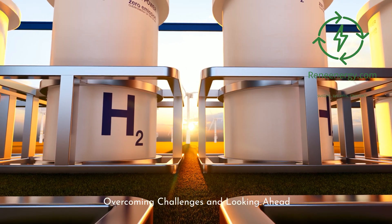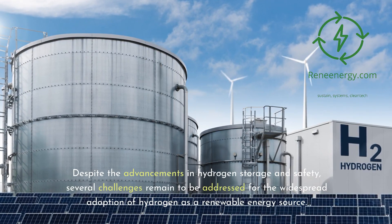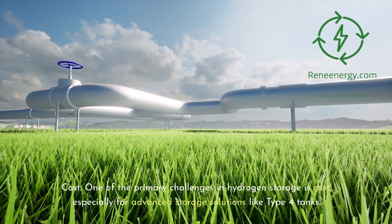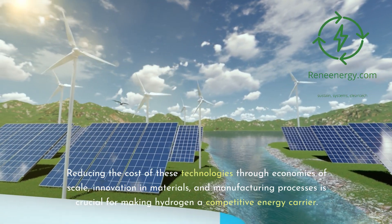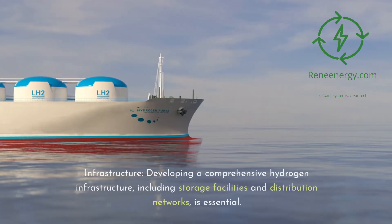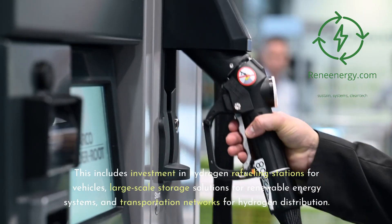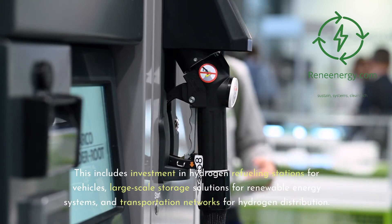Despite advancements in hydrogen storage and safety, several challenges remain for widespread adoption. Cost is a primary challenge, especially for advanced solutions like Type 4 tanks. Reducing costs through economies of scale, innovation in materials, and manufacturing processes is crucial for making hydrogen competitive. Developing a comprehensive hydrogen infrastructure — including storage facilities, distribution networks, hydrogen refueling stations, and large-scale storage solutions for renewable energy systems — is also essential.